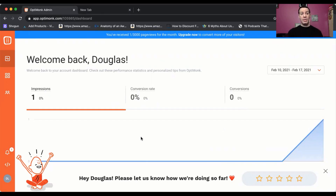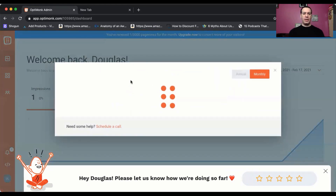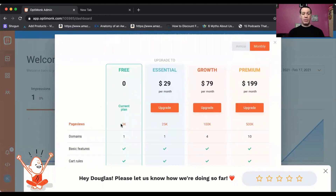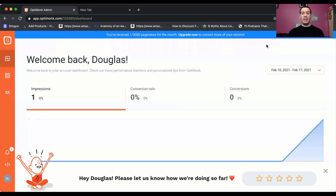We're in OptiMonk — it's OptiMonk.com, O-P-T-I-M-O-N-K.com. First thing to understand is pricing, because I know a lot of people ask about pricing. As of this recording, there is a free version available. If you click on Upgrade Now, you can see there's a free version up to 3,000 page views, and then it goes on from there. So you don't need to even pay to get this started, so there's no reason not to start.